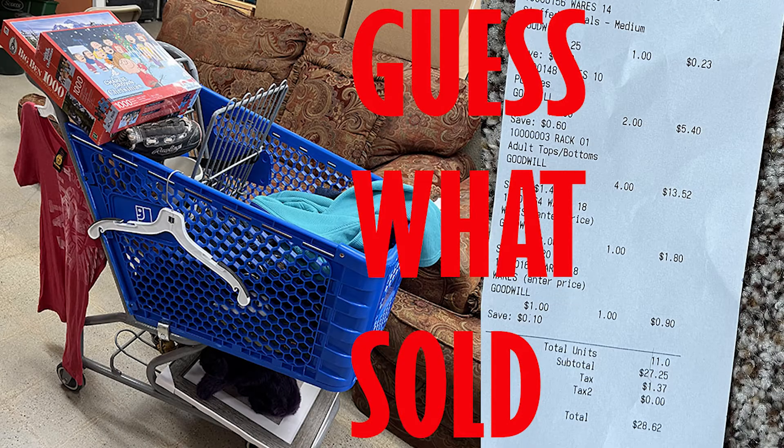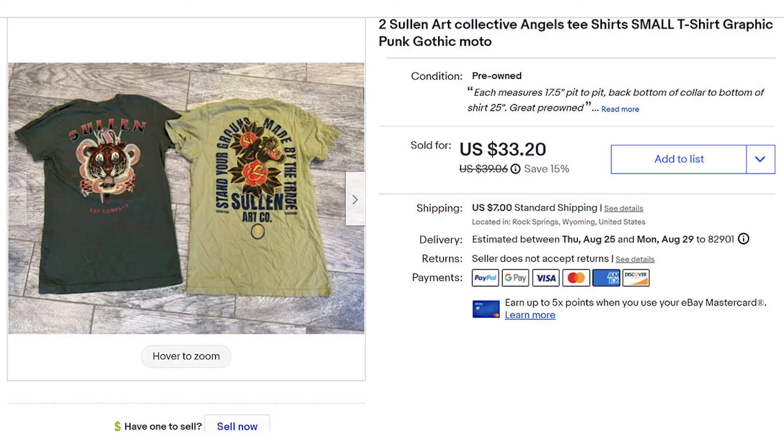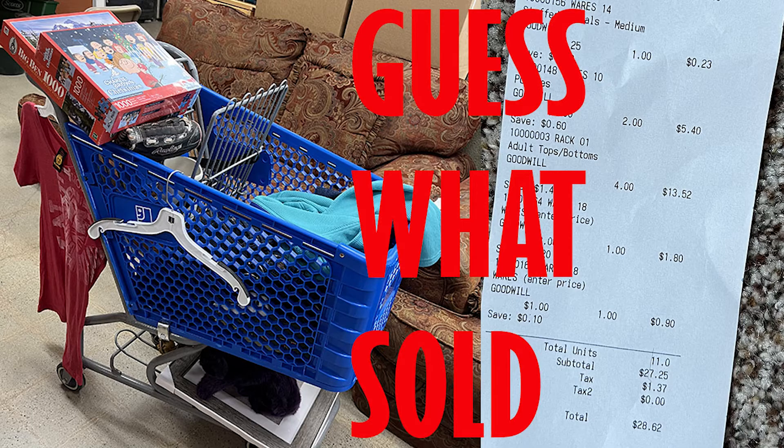These items have been listed for a couple months — and guess what sold? It was the two Sollen Art t-shirts. They sold for $30 plus the buyer paid $7 for first class shipping. I paid $3.75 each at Goodwill, so my profit when it was all said and done was $20.70. I did make a little on the shipping — I charged $7 and my actual cost to ship was just $3.99 first class. I thought the Golden State Warriors sweatshirt would sell quickly around the NBA Finals, but I still have it.